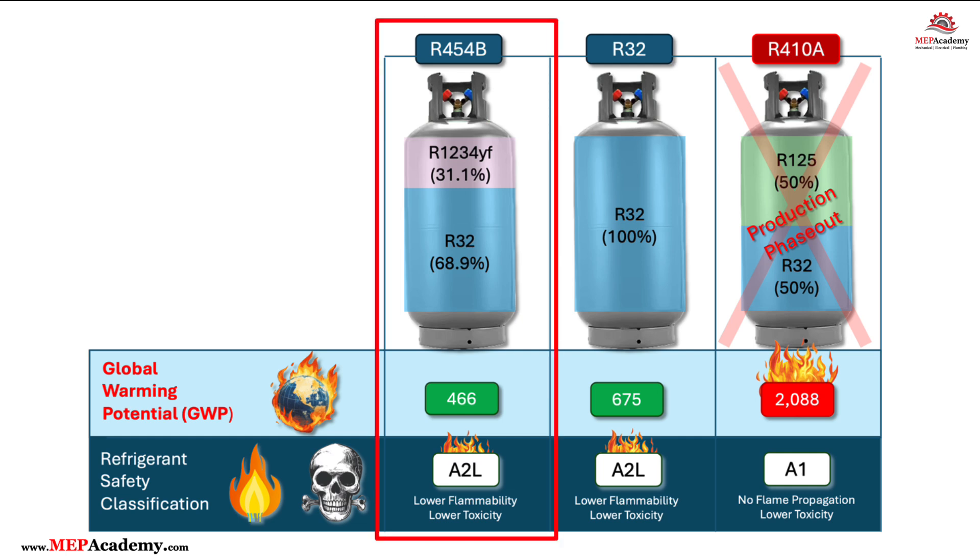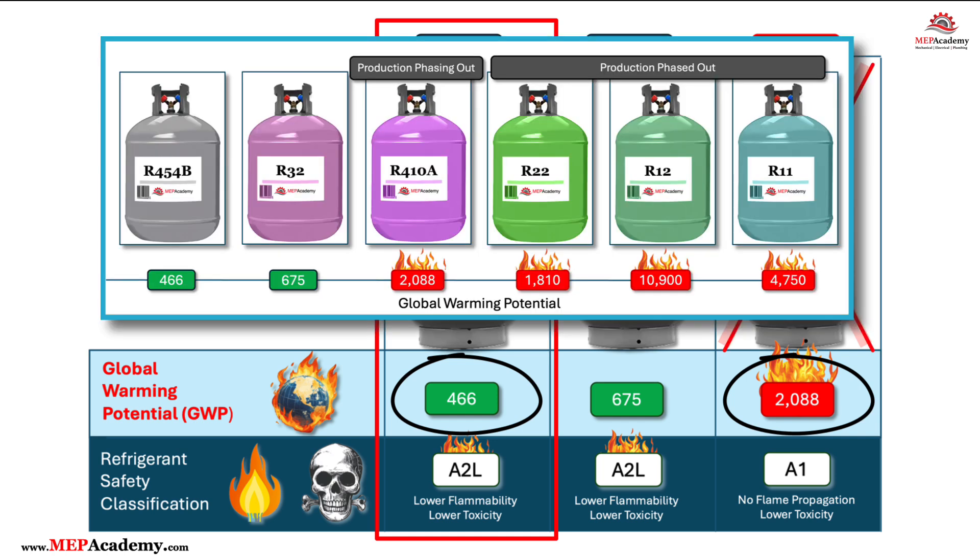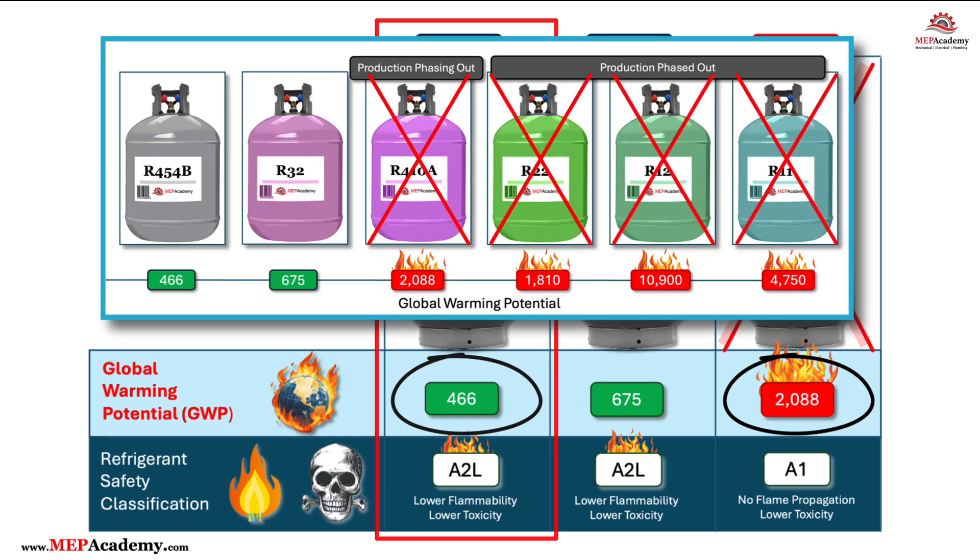R454B has a lower global warming potential than R410A, so R410A is being phased out like R11, R12, and R22 were.